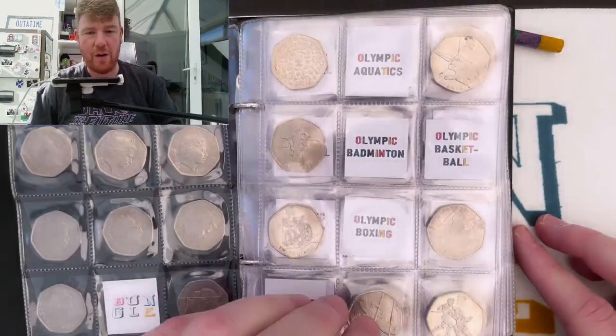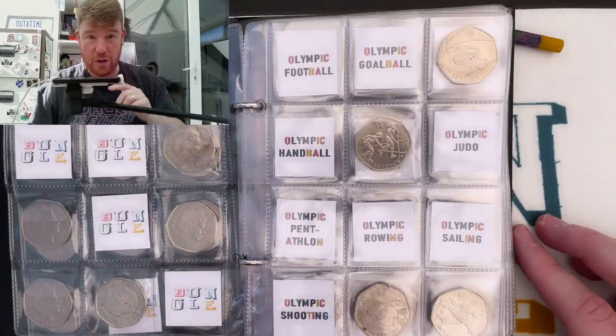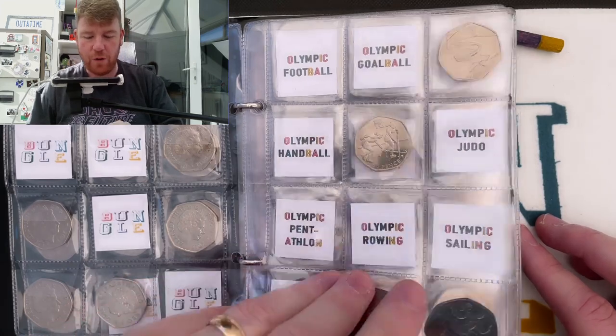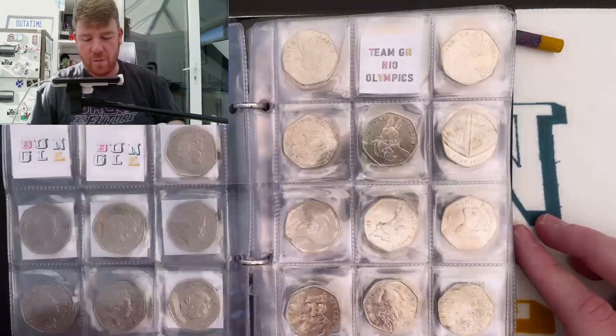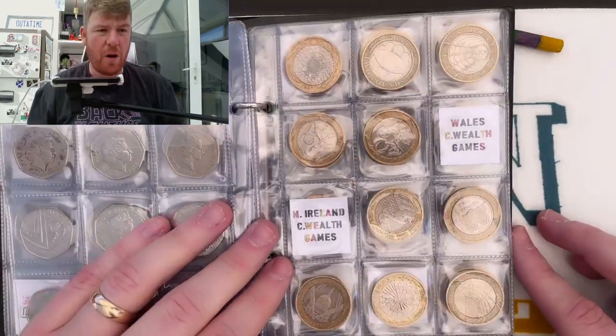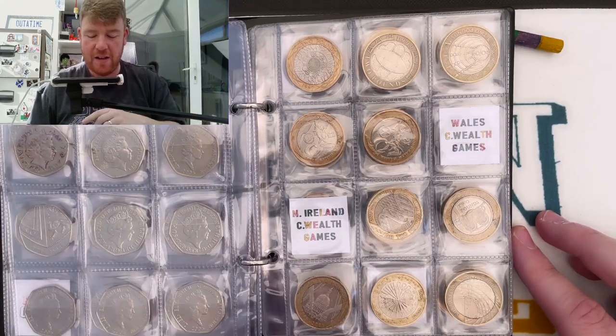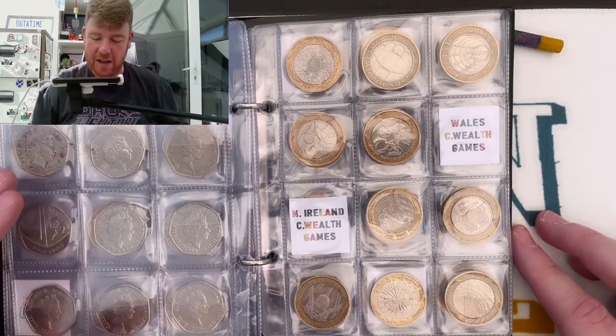Me and Lady M are just having so much fun in our coin hunts. If you haven't subscribed or haven't seen us before, do subscribe and watch me and Lady M go through 50 pences - we've got our own books and there's a nice spirit of competition. I think I'm winning. Anyway, that's my £2 hunt - we're on with the £2 hunt book. I need Wales Commonwealth Games, Commonwealth Games Northern Ireland - the two rarest. Although I already have Scotland and England. I also need the Rio Olympic handover and the underground train, but other than that I'm in pretty good shape.